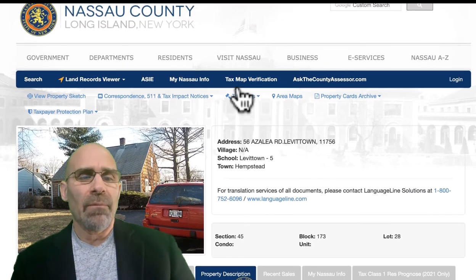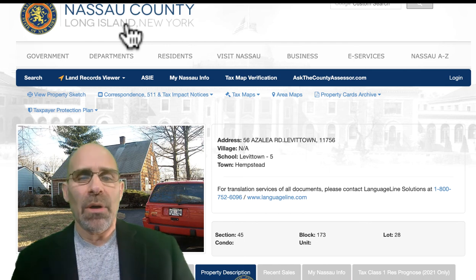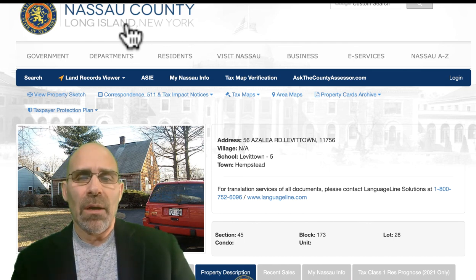I hope this was helpful. It's the My Nassau County Property website — it's actually IRVNassauCounty.gov. However, if you type 'My Nassau Property' into a Google search, this will come up without an issue. This is Mark Schreier from Century 21 American Homes — thanks for watching.